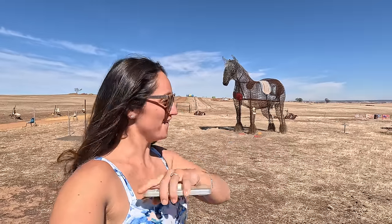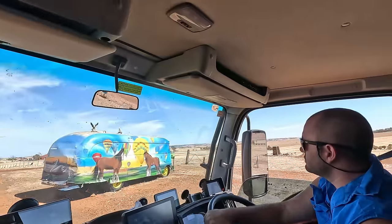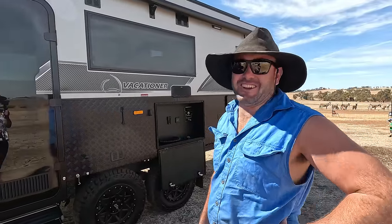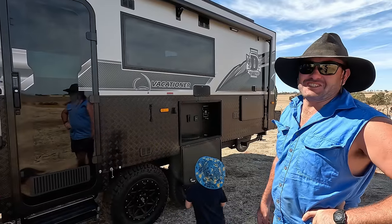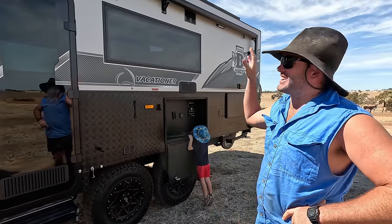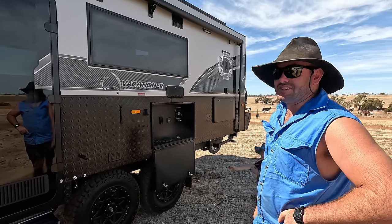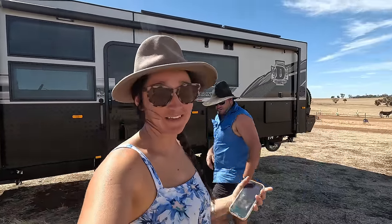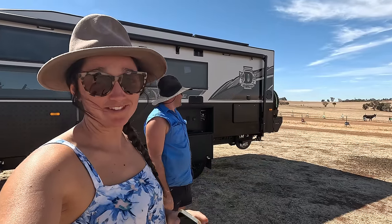We're leveling the van up. We'll show you around the new van once we get our crap together. We still don't know how to use it to be honest — we're just working out all the airbags and everything inside. But this is us for tonight — this is Swan Hill Farm, and there are apparently so many animals. We've literally just got here so we'll set up and then take you guys around.